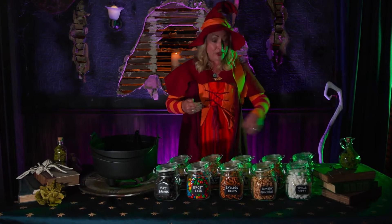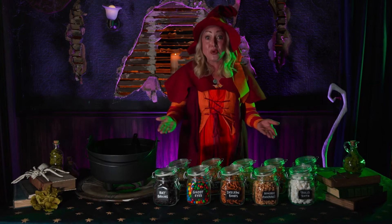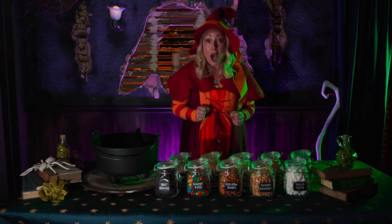Come children, see what the Witches Brew will be. We're stirring and stirring and stirring the pot. Don't get too close because it's hot, hot, hot.